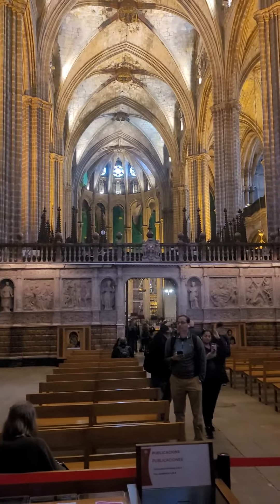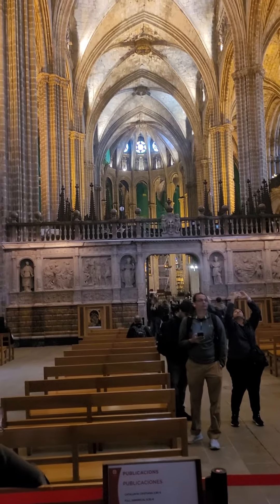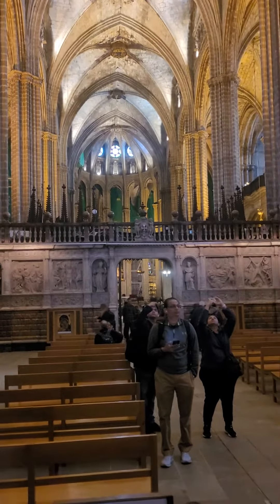We're inside the great cathedral of Barcelona. This is a massive cathedral — it's 300 feet long and 130 feet wide.